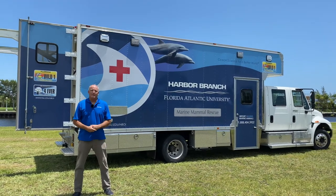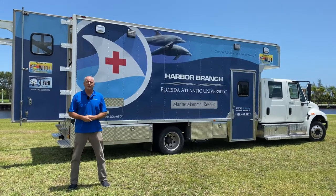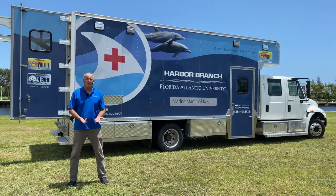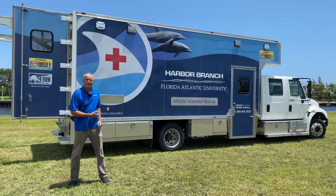Hello everybody, I'm Steve Burton. I'm the director of the Marine Mammal Stranding and Population Assessment Team here at Florida Atlantic University at Harbor Branch. Today we're going to give you a behind-the-scenes tour of the Marine Mammal Rescue Team and one of our tools, the Marine Mammal Rescue Ambulance. So come along.